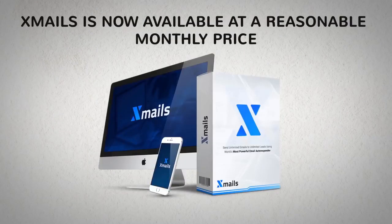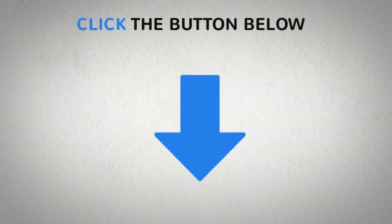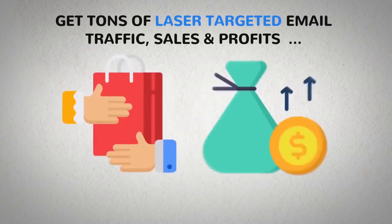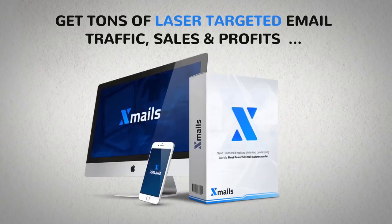XMails is now available at a reasonable monthly price. Click the button below to get tons of laser-targeted email traffic, sales, and profits with the world's smartest mailing system.